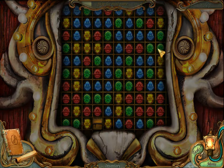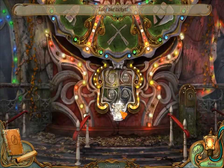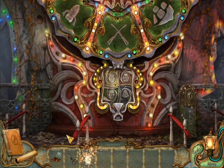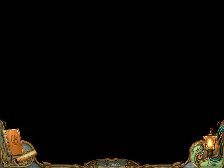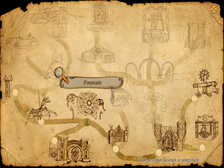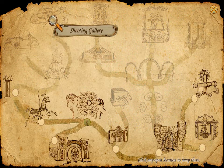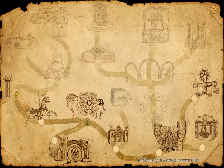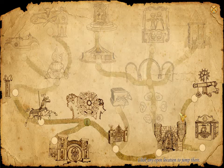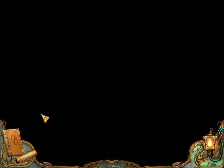Oh yeah. Take the ticket! For the shooting gallery. Okay. I don't know where that is. Fountain. Roller coaster. There's the shooting gallery. So we need to get past that. Do we have enough wooden pieces?